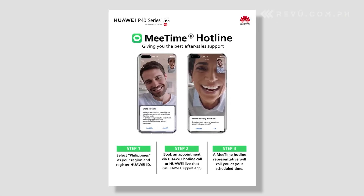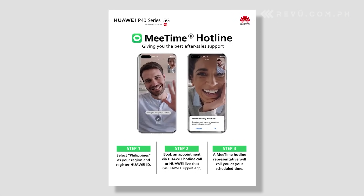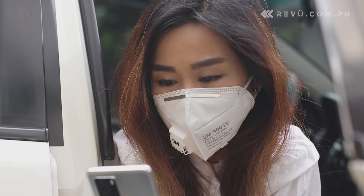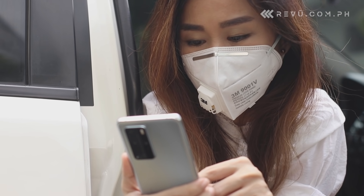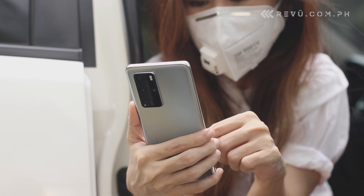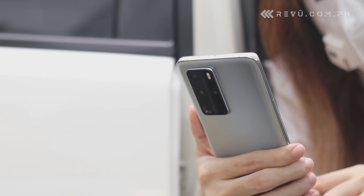And with a Huawei MeTime Philippine hotline for all your after-sales service needs, you can even use the app to share your screen with a customer service representative. Troubleshooting should be easier, but we don't think you'll need MeTime for that anytime soon. With the Huawei P40 Pro's build quality, we're confident that the phone can last years.